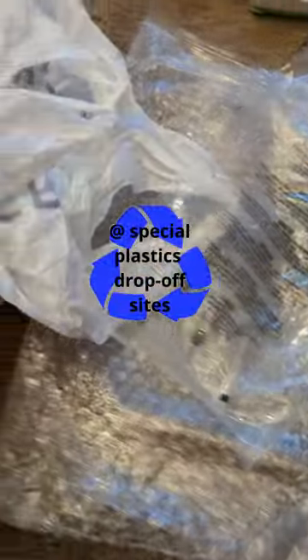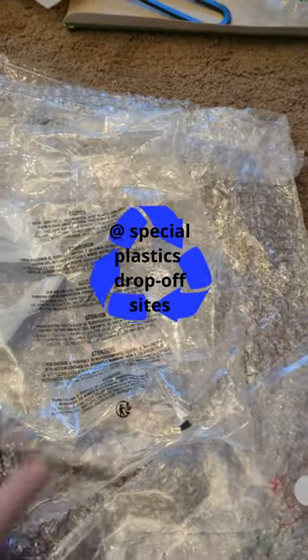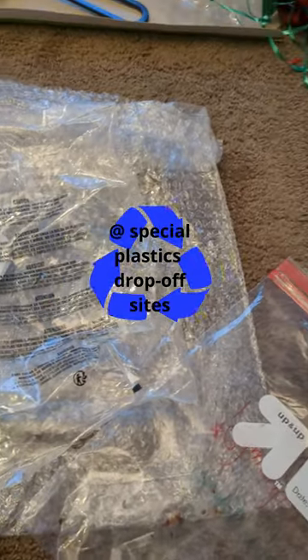For plastic, things like Ziploc bags, bubble wrap, shopping bags, and these types of bags — those go in your special plastics drop-off locations around town.